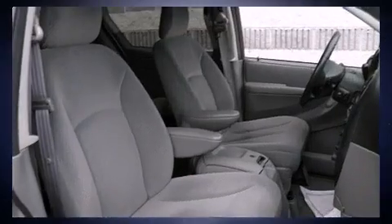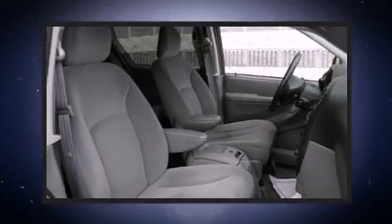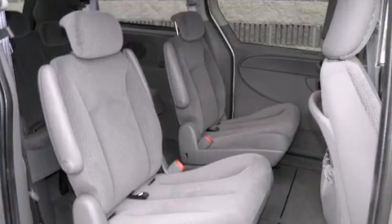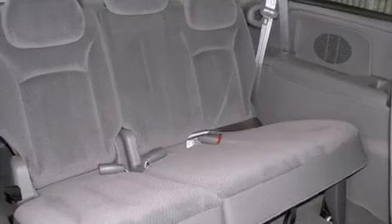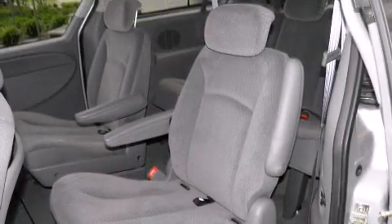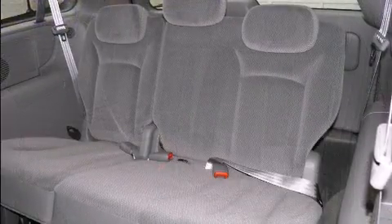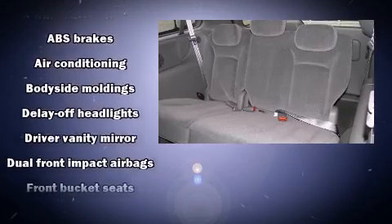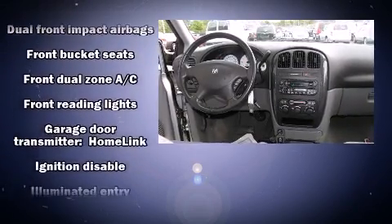Additional features include power door mirrors, heated door mirrors, a roof rack, and a split folding rear seat. Storage solutions are integrated throughout the interior, demonstrating thoughtful attention to detail. Passengers in the third row enjoy seat back reclining functionality, providing an extra level of comfort and convenience.